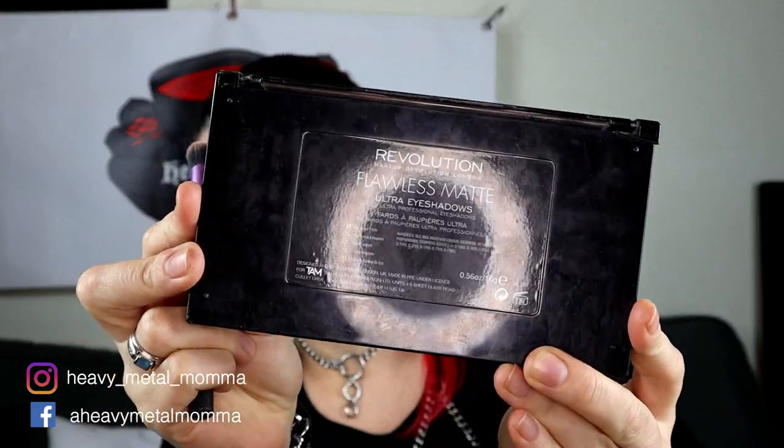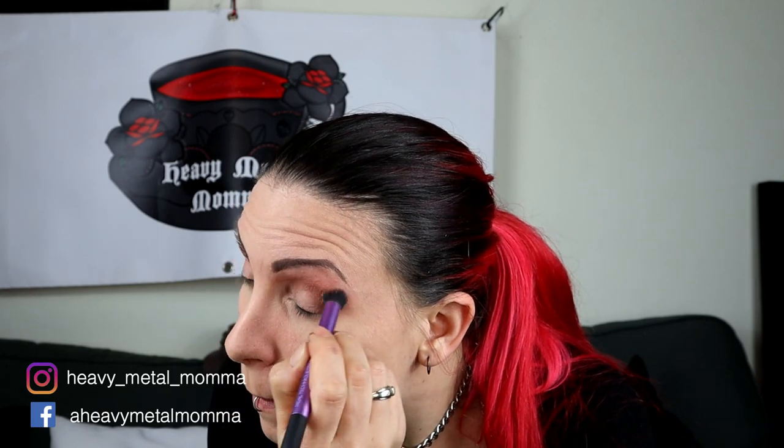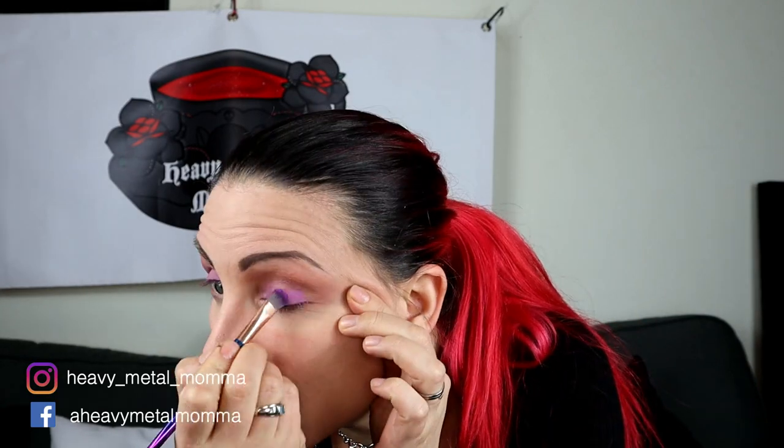Now I'm using one of my big fluffy blending brushes in this sort of pinky shade, and I'm using that all around my crease, right up to almost up to my eyebrow, to give it a real transition colour. And a little bit under the eyes just to really define around the eyes. Now I'm using this pinky purple shade on the lids - I'm going for a lighter shade on the lids. Just using a flat brush to apply that - blending brushes are fluffy, flat brushes are for packing colour on, apparently.